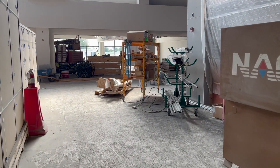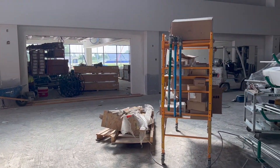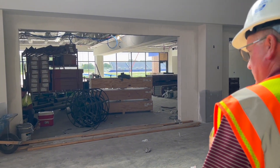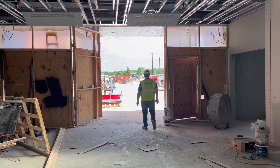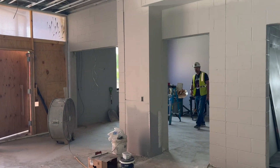This will be the main entrance to the gymnasium. Right here to your left, they're not in yet, but that'll be the main doors coming in from the gym or to the gym. And then the activities office is right there.